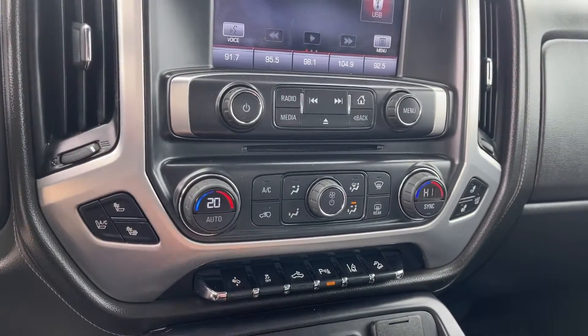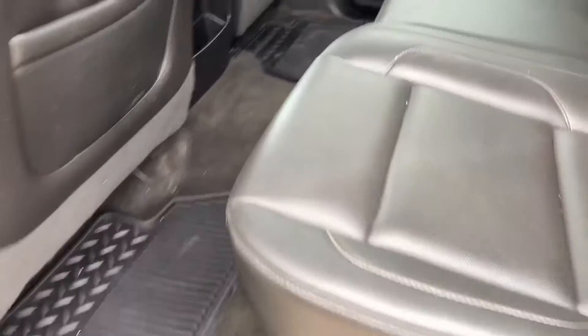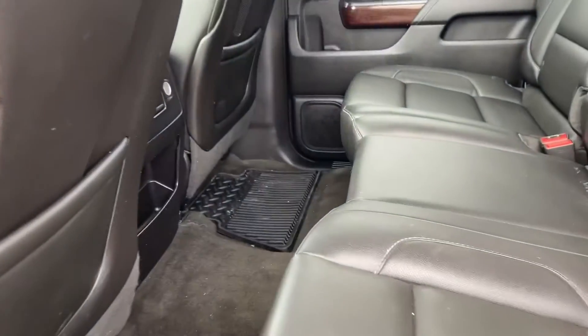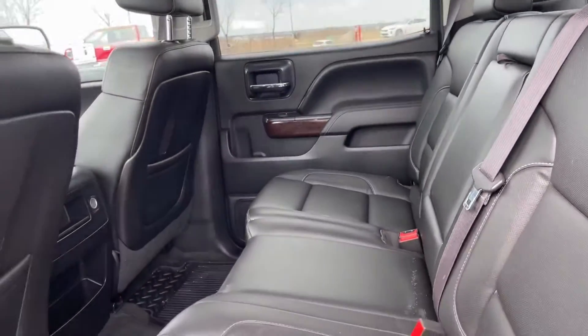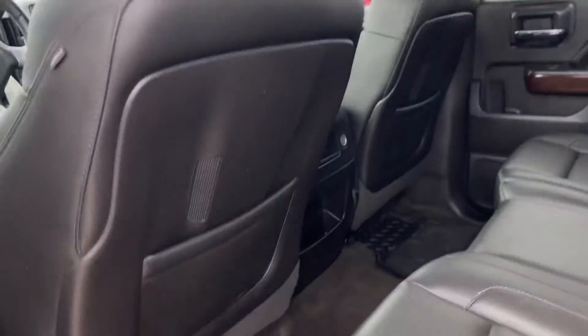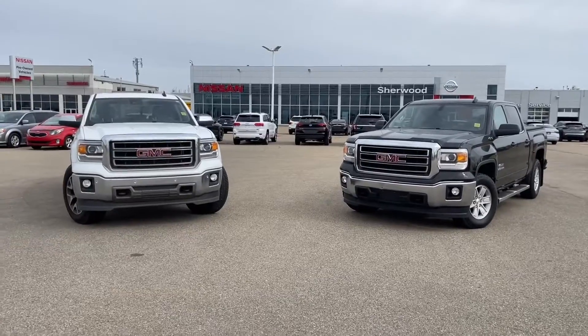With the SLT you also get this beautiful sunroof. In the back there's lots of legroom and a ton of headroom for anyone who wants to sit back there — just a very comfortable area. You also get Bose audio speakers in this SLT.